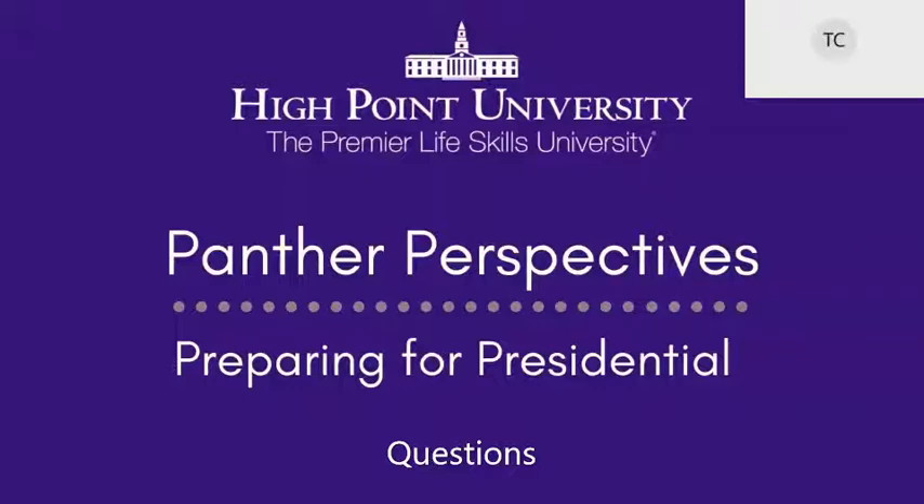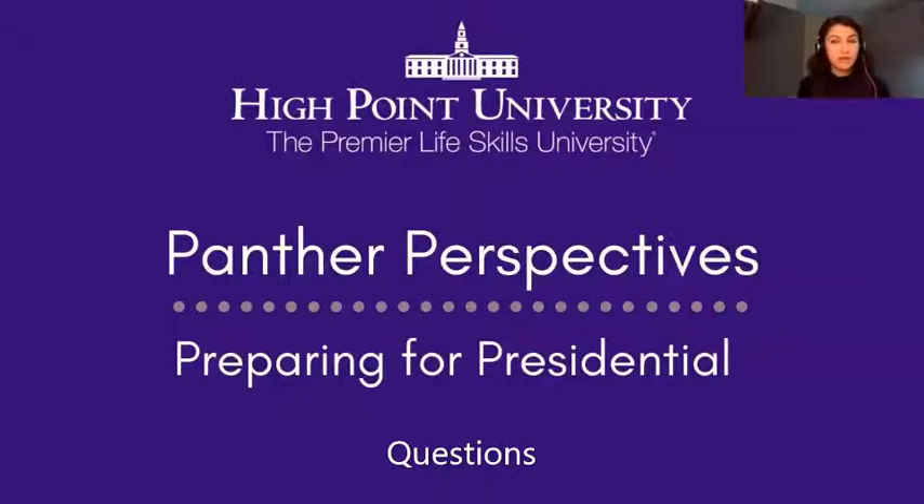Next question: what should students do with their hands during the interview? When I'm being interviewed, I usually have my hands in my lap. I talk with my hands a little bit, and as long as you're not flailing around I think that's okay. Definitely no fidgeting and don't have your hands on your face. Hands in your lap is probably the best practice, but talking with your hands a little bit is fine.